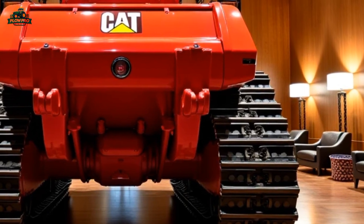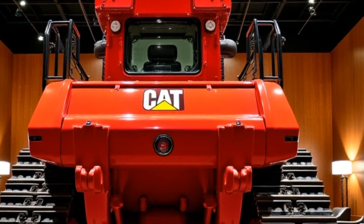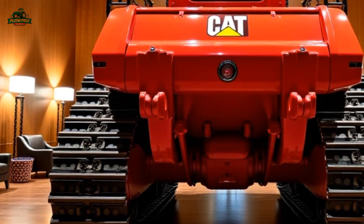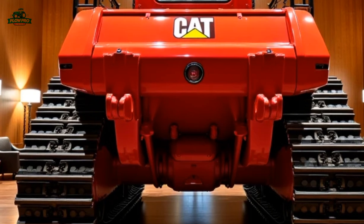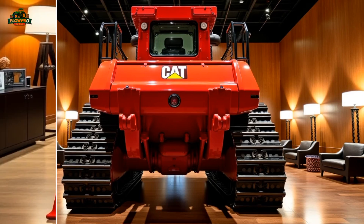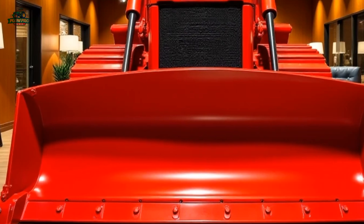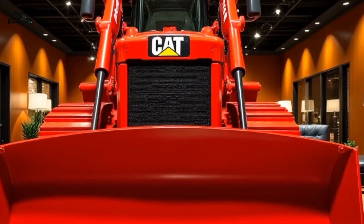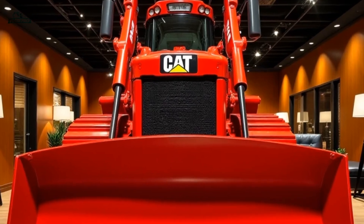The 2025 Caterpillar D9T continues to uphold its reputation as one of the most reliable and capable bulldozers in the industry. With advancements in technology, operator comfort, and efficiency, it remains a top choice for contractors looking for a dozer that can handle the toughest jobs while maximizing productivity and reducing operational costs. Whether working on large construction sites, open-pit mining operations, or land reclamation projects, the D9T proves to be an essential machine for any fleet.